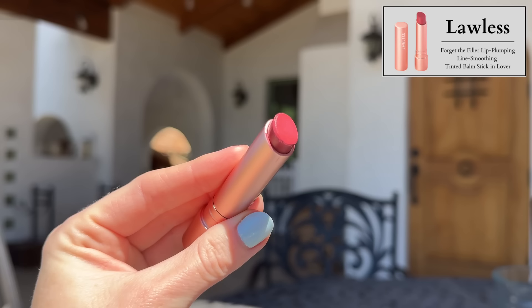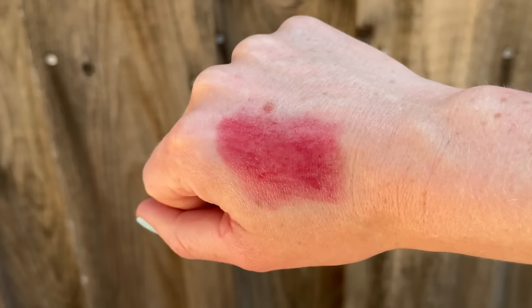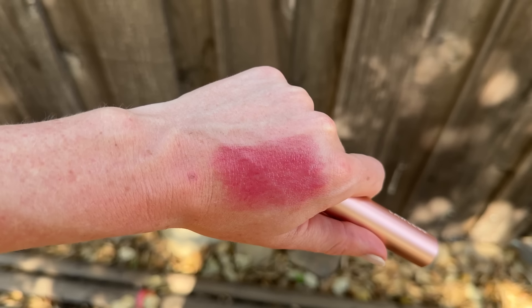I also picked up the Lawless Forget the Filler Lip Plumping Line Smoothing Tinted Balm Stick in Lover and Posy at $26. They offer the same special plumping ingredient as their overnight lip mask with a beautiful tint of color, powered by Maxi-Lip, rosehip oil, shea butter, and jojoba seed oil. I held off buying these for a long time because of reviews saying they were stiff and dry, but my friend Devin Jessmer sent me a shade and I ended up loving it — I was so surprised. I will agree it is quite a stiff balm and not super hydrating.